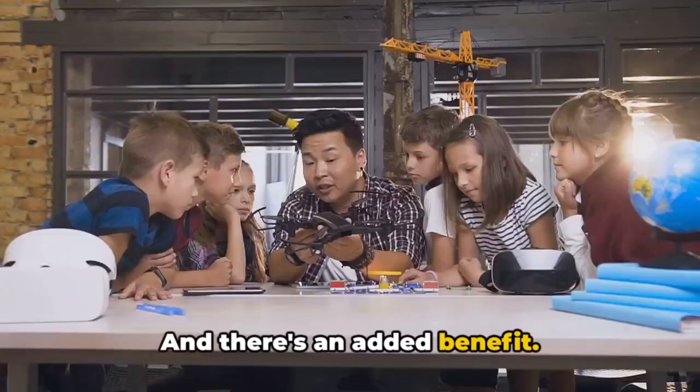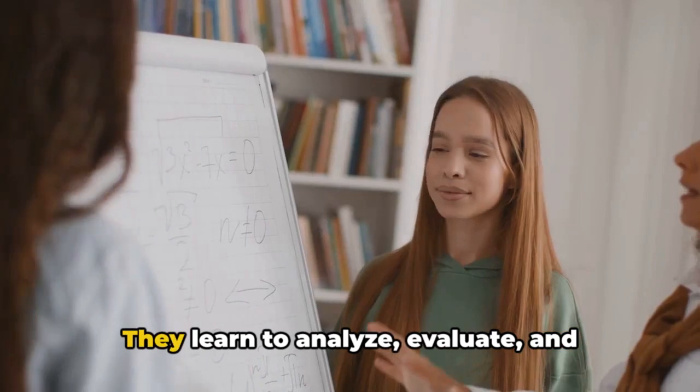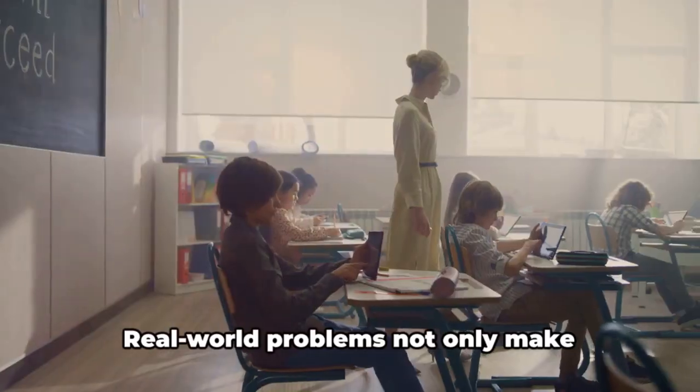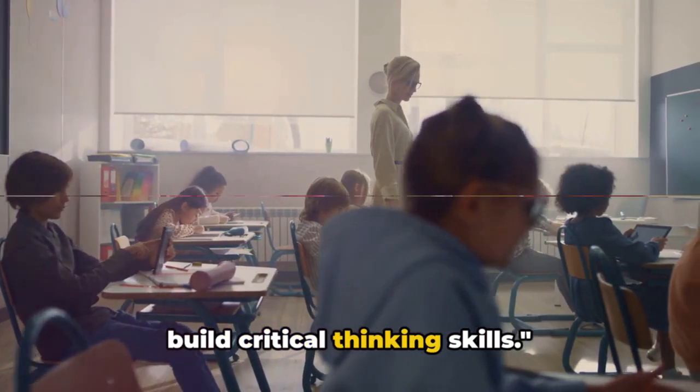And there's an added benefit: dealing with real-world problems helps students develop critical thinking skills. They learn to analyze, evaluate, and solve problems — abilities they will need long after they leave the classroom. Real-world problems not only make learning meaningful but also help students build critical thinking skills.